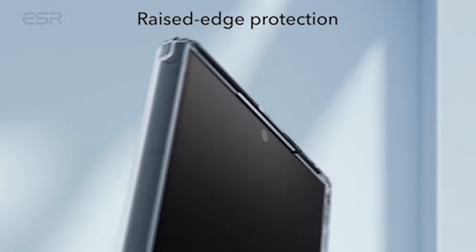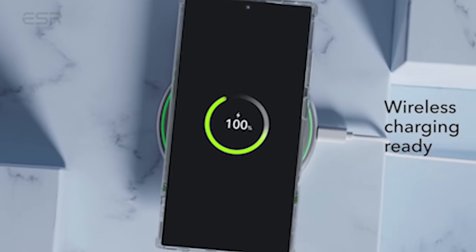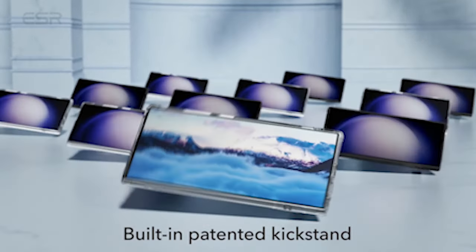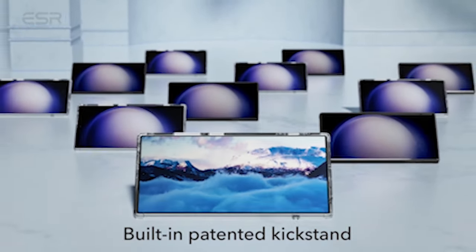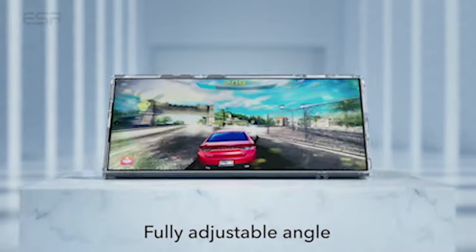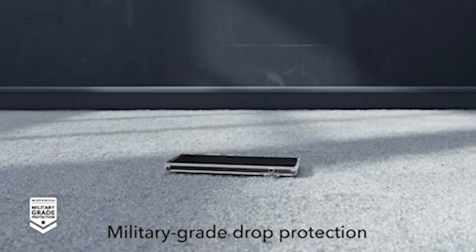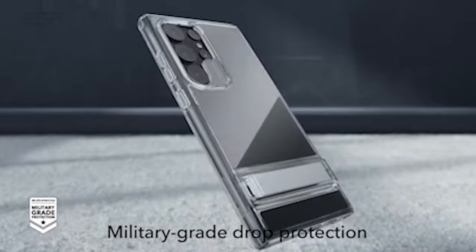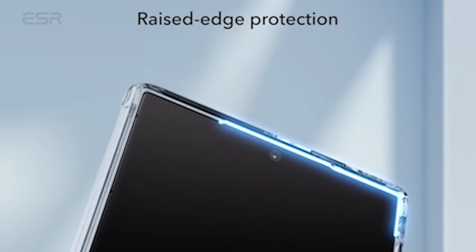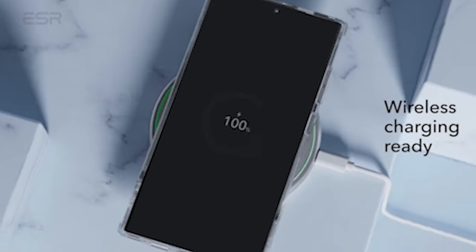When it comes to protection and strength, the case is truly impressive. The sturdy hinge has been lab-tested for more than 3,000 uses, so you can trust that it will provide reliable support for your phone. The shock-absorbing air guard corners, raised screen edges, and camera guards offer test-confirmed protection from drops, nicks, and scratches, keeping your S24 Ultra safe in any situation. The case provides military-grade drop protection, giving you peace of mind whether you are using it at home or on the go.